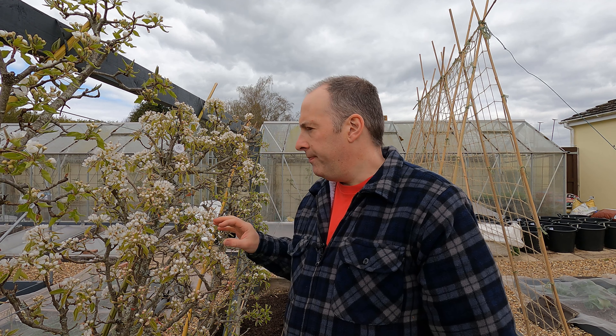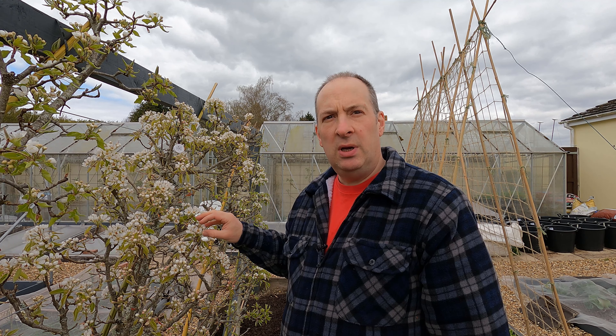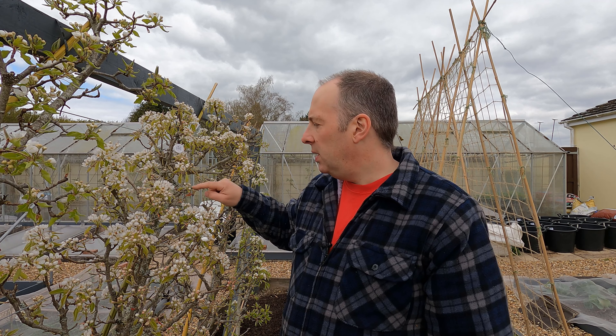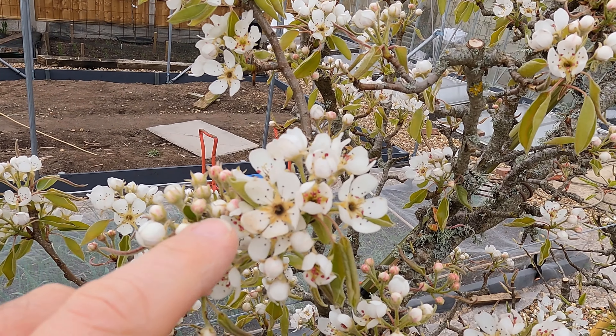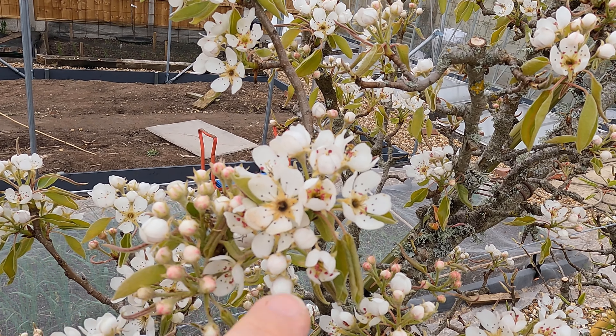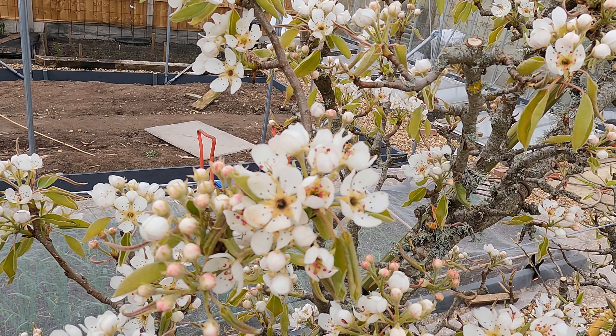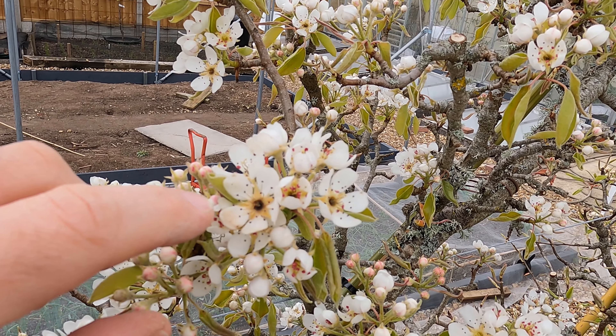Hello. After a couple of very cold nights I thought I'd pop down to the garden and check on the pear blossom. Among the varieties here we've got some reasonably hardy sorts - varieties such as Beurré Hardy and Louise Bon. In a normal season they're not troubled by the sort of cold that we'd expect to have; they will happily shrug off a light frost. But what we've been having the last few days is not a light frost.